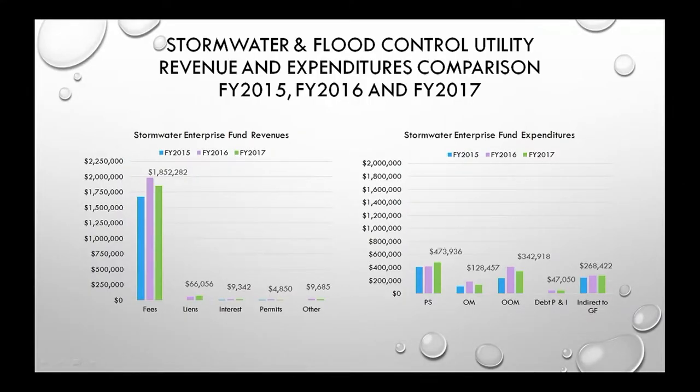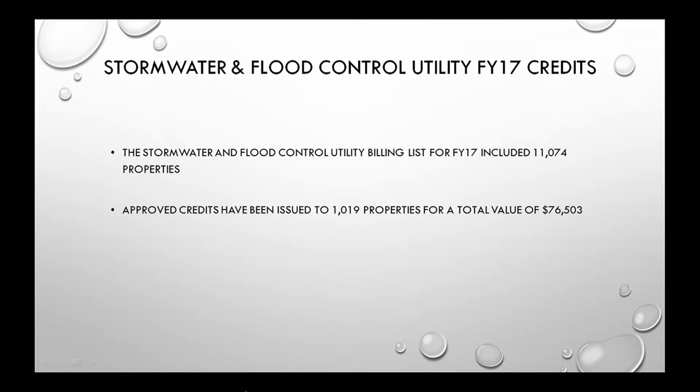This slide shows the three full fiscal years of operation in a side-by-side comparison of revenue and expenditures — they're mostly consistent. Our billing for FY17 included more than 11,000 properties citywide, and we issued credits to more than 1,000 properties for a total value of $76,503.